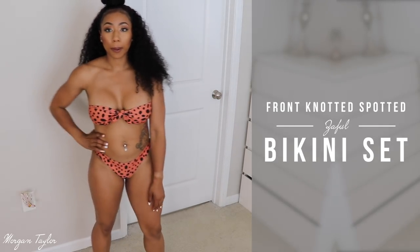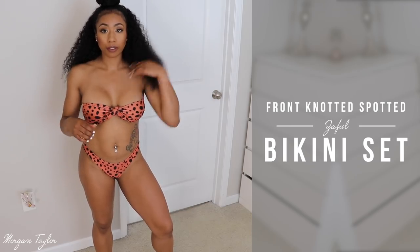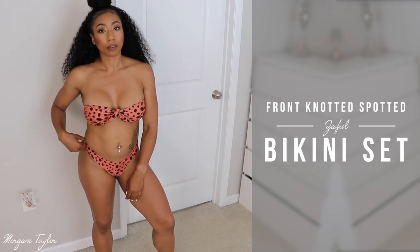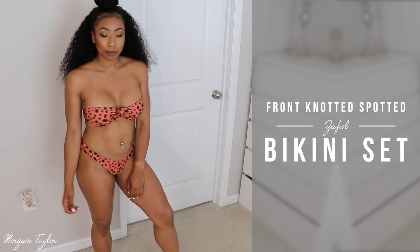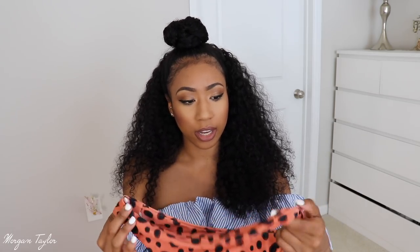The bottoms fit really nicely and I love this material — it feels really good. The blue bathing suit material was a little thicker and more textured, but this one has a pretty good thickness and is very smooth. This is definitely my favorite one.